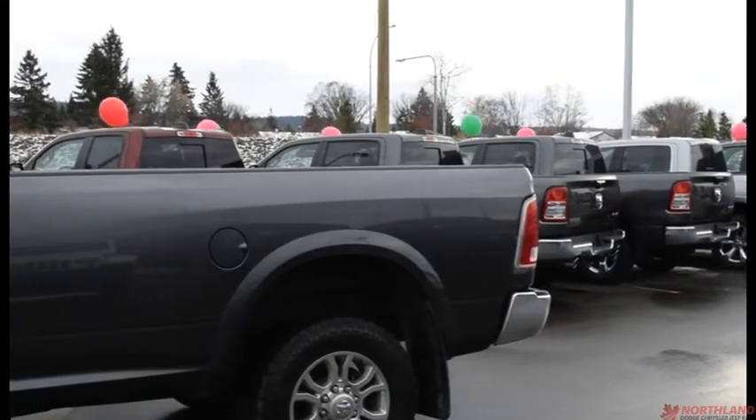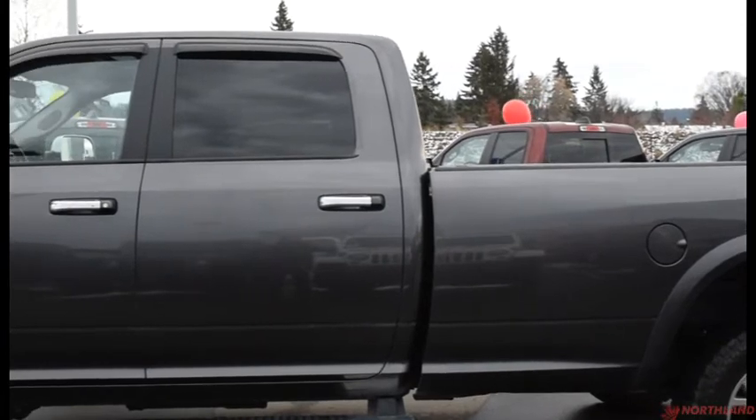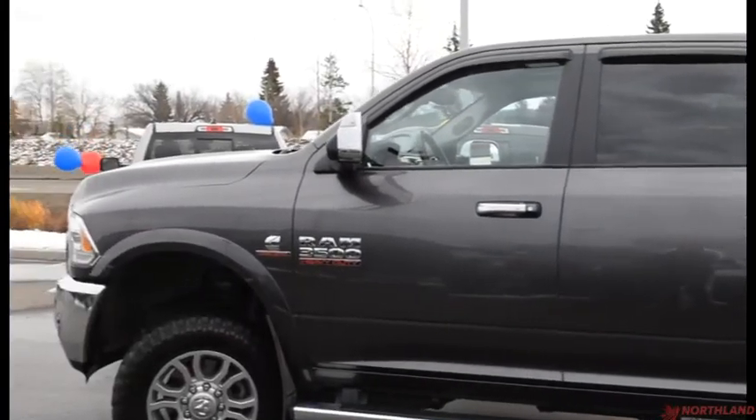Well, that does it for my walk-around video of the 2015 Ram 3500. If you want to come take a closer look for yourself or take it for a test drive, come on down to Northland Dodge in Prince George and talk to our sales specialists. Thanks for watching!